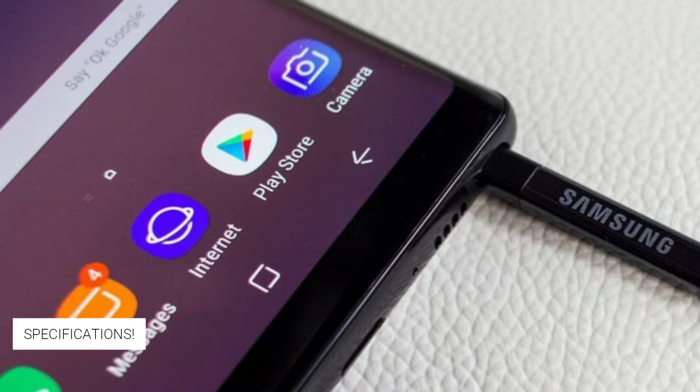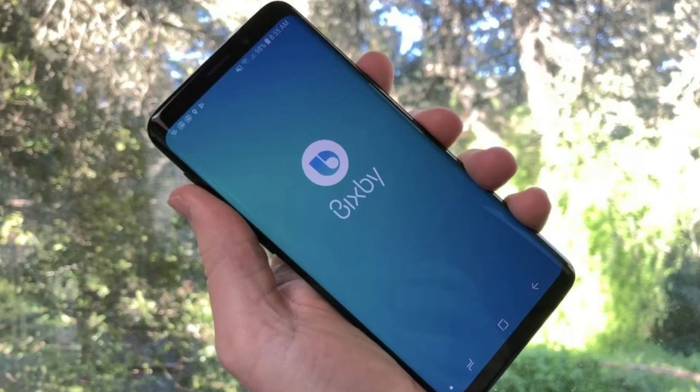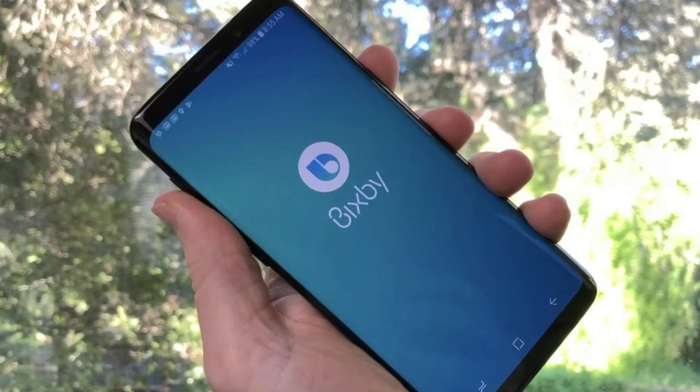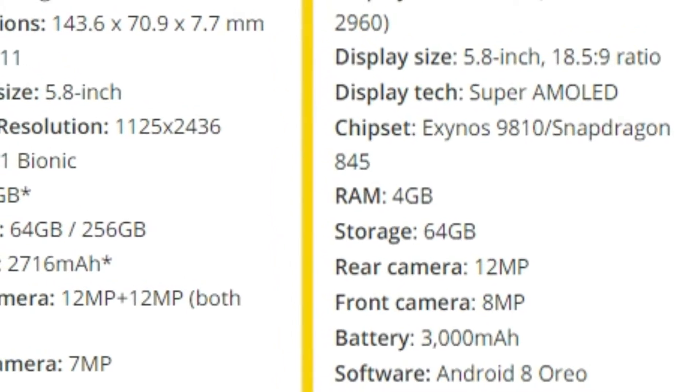Design-wise, there is not much of a difference in the Galaxy Note 9 compared to the Galaxy Note 8. It is just a bit of an improvement, like we saw in the S9 from the S8. You're going to see the good hardware that you're seeing in the S9 — the Exynos 9810 chipset or the Snapdragon 845 in the US.